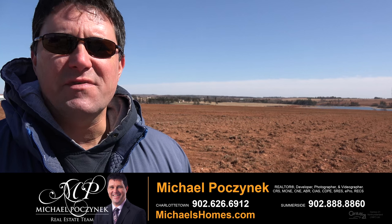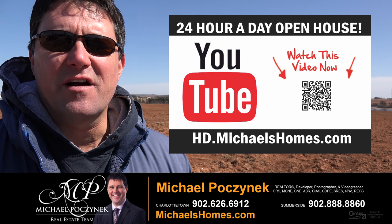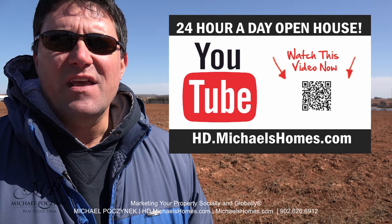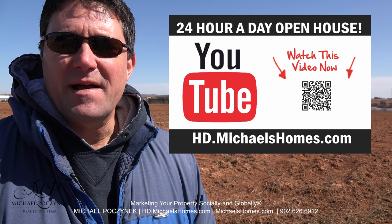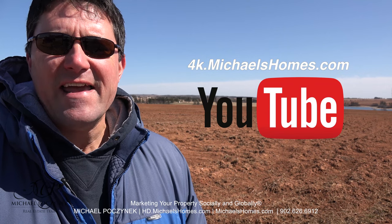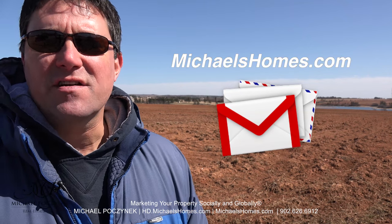Thank you for watching my 24-hour-a-day open house on this double-sized lot in beautiful Darnley, Prince Edward Island, Canada. For more videos like this and PEI real estate tips, tricks, traps and new listings before they hit MLS, be sure to subscribe to my YouTube channel at 4k.michaelshomes.com. Join my newsletter at michaelshomes.com.